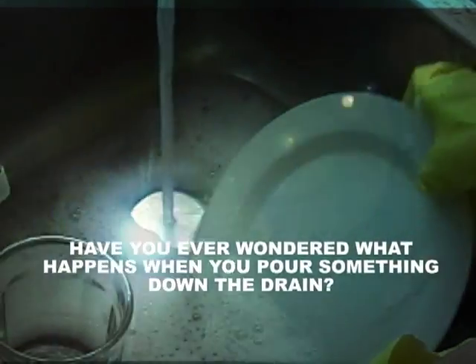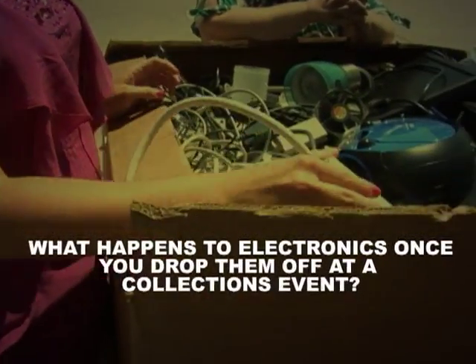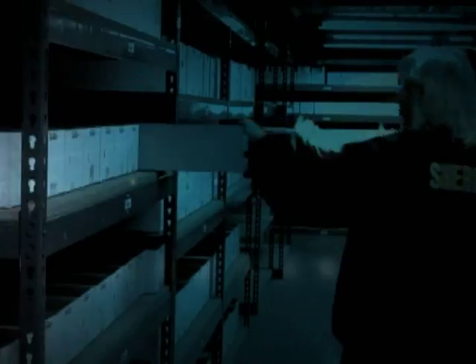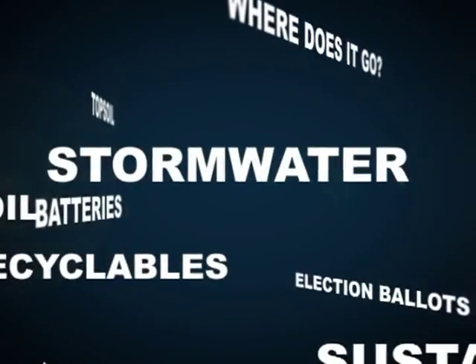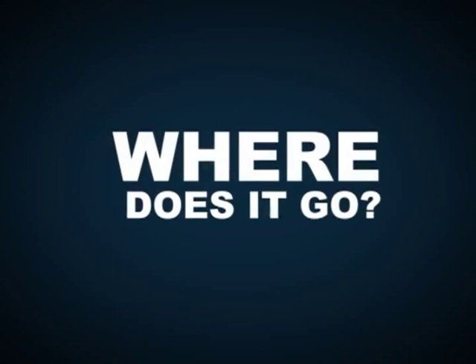Have you ever wondered what happens when you pour something down the drain? Or what happens to electronics once you drop them off at a collection event? Or what happens to evidence once a case is solved? From stormwater to snow removal and electronics to evidence, where does it go?